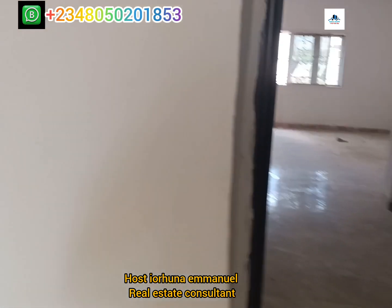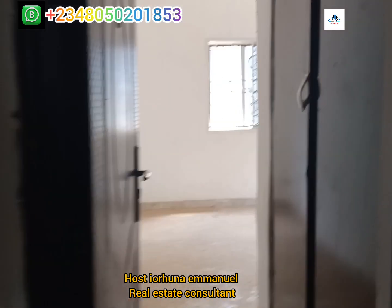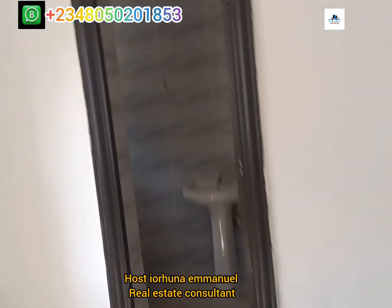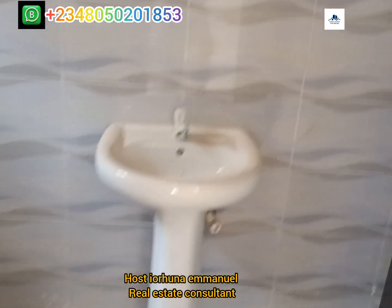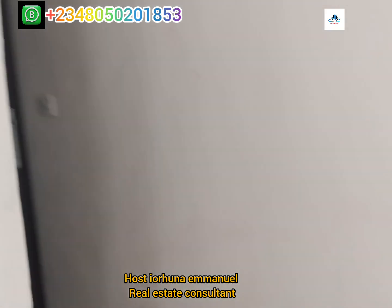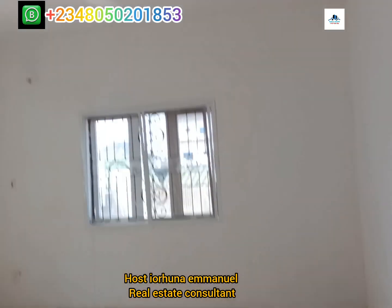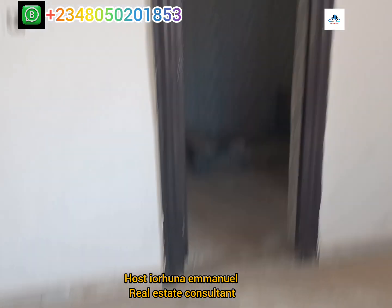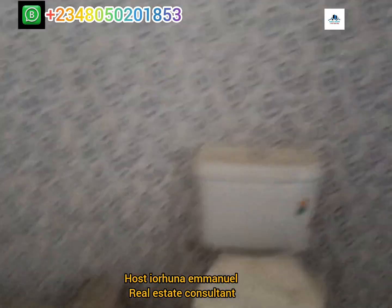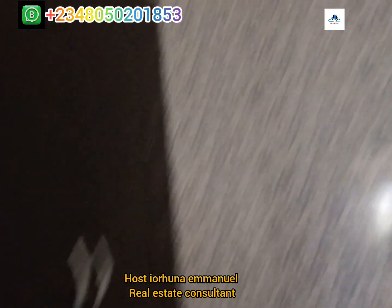Let's check the remaining two rooms. This is the second room — POP finish, en suite, toilet and bath. Quality of our finish. Everything is finished, just ready for you to move in. This is the master bedroom — toilet and bath. There is going to be a demarcation between the bathroom and the toilet. Still under construction. This is the wardrobe.